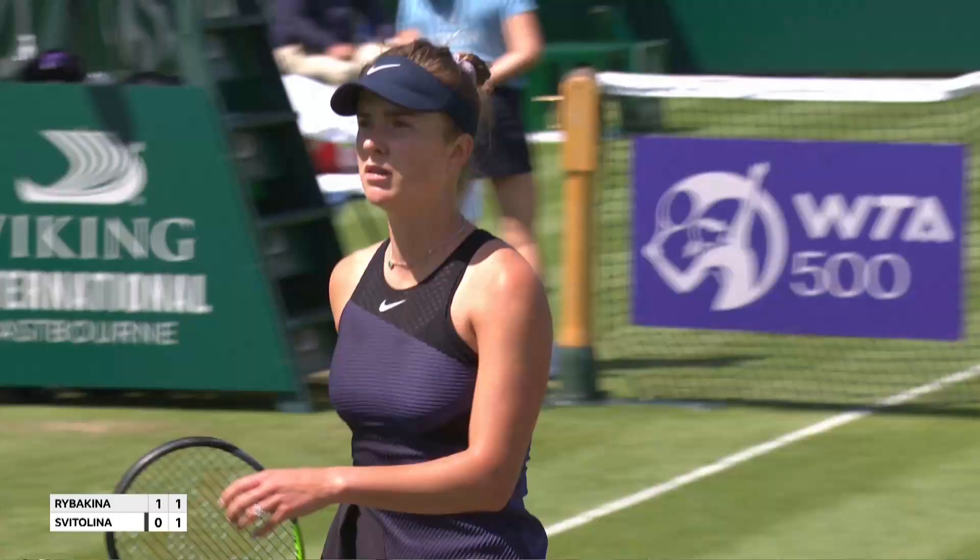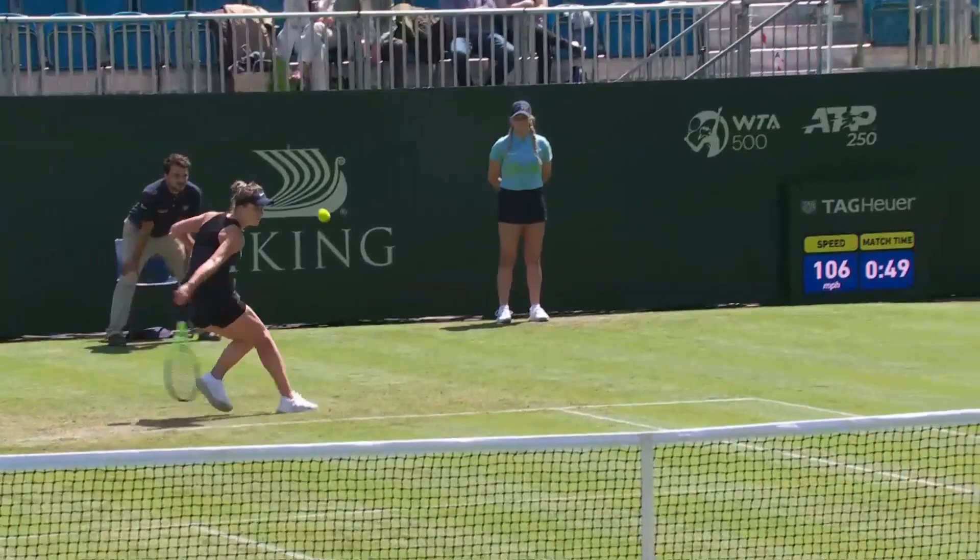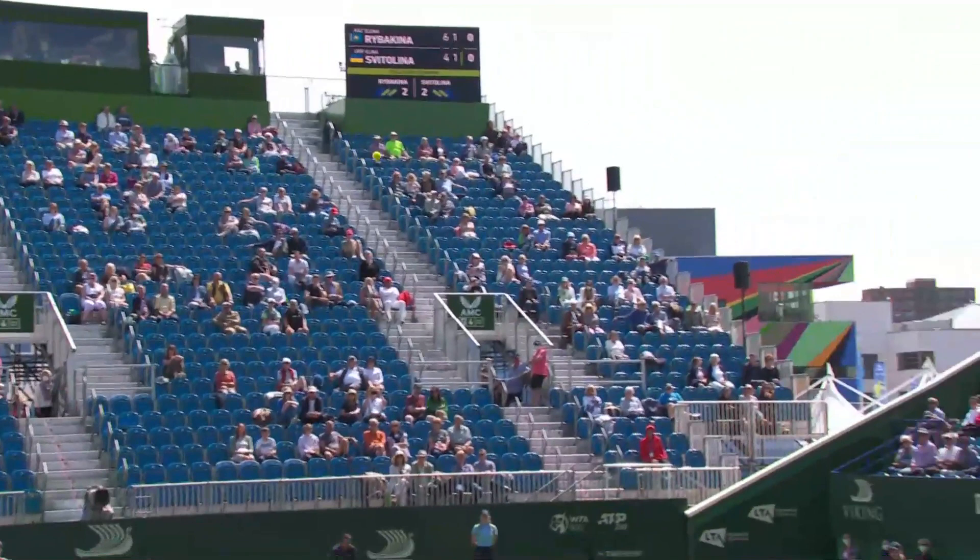Oh yes, a little change up there, Sam. I wonder whether we'll see some more of this, where she's going to try and get Rybakina off that baseline, change up the patterns a little bit. It's becoming a bit set.